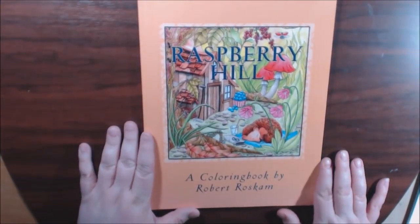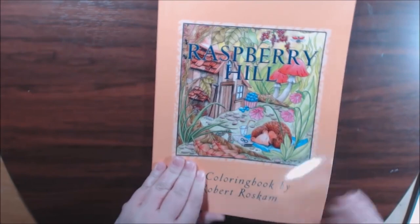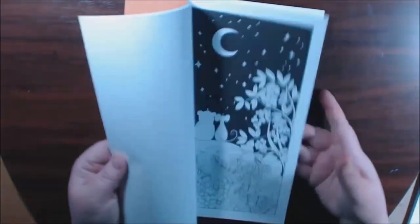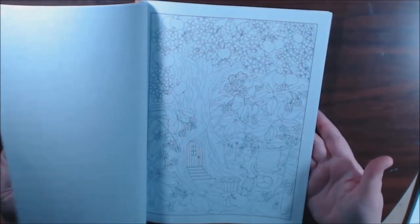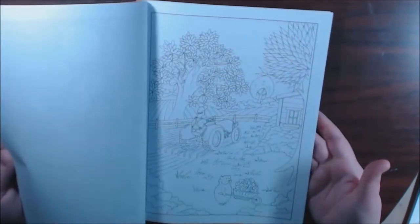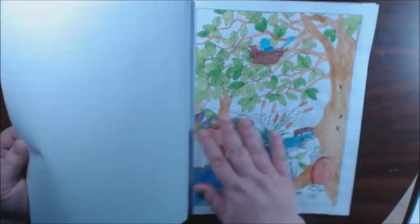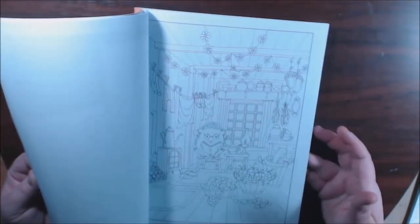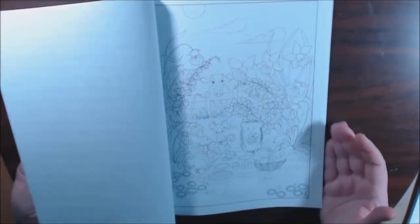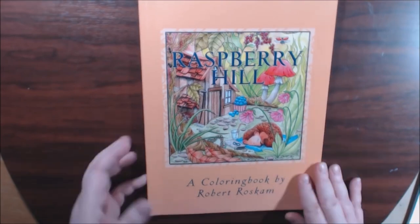This one is by Robert Rascomb — Raspberry Hill. I just recently got this one. So so pretty — I love his little creatures. I watercolored in this one. I like that some of the pages are backed in black. I was trying out my Jane Davenport watercolors. Really really cute — he's got a bunch of books and I believe most of them you can download as well. Robert Rascomb, Raspberry Hill.